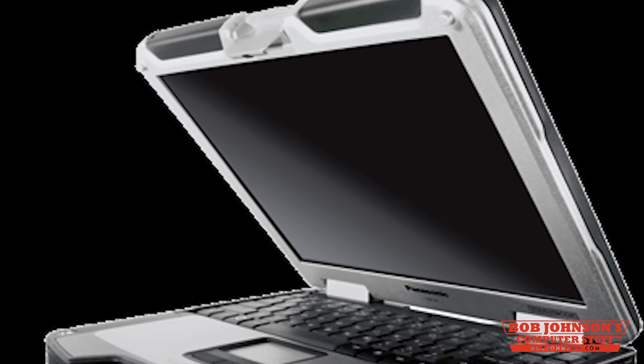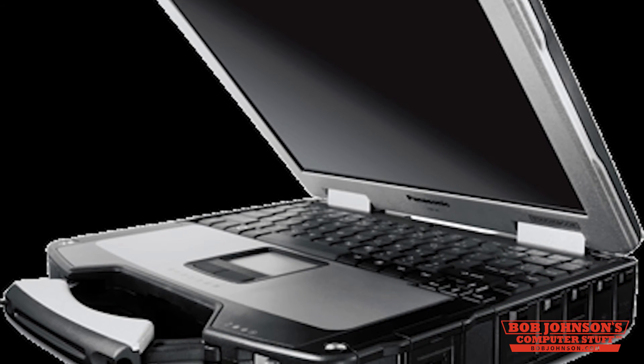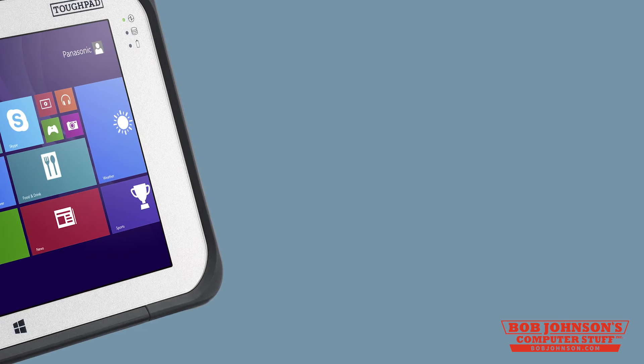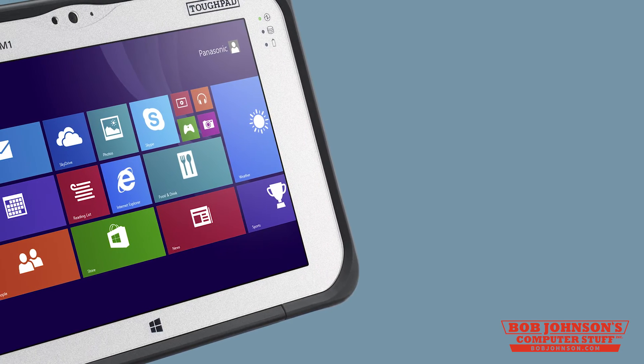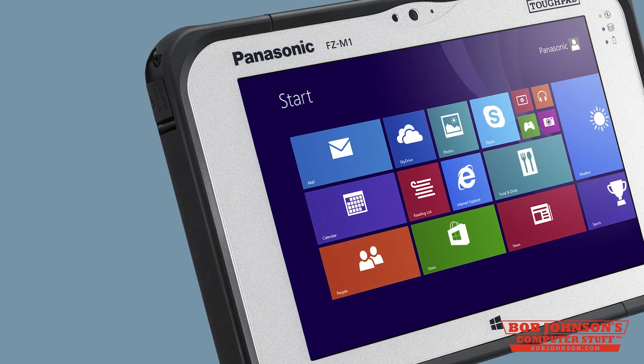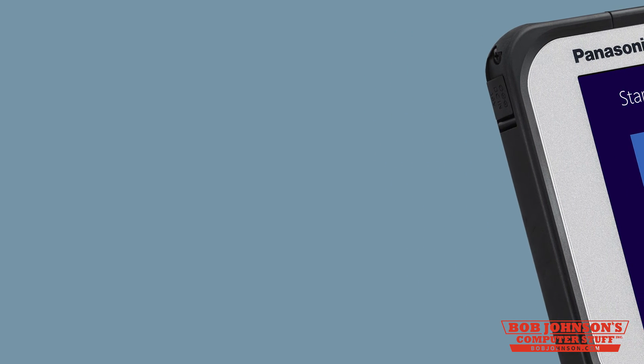XGA is the most dated resolution, but it's still highly used in the rugged mobile computer realm. The Panasonic Toughbook CF-31 has a 13.1 inch XGA display and a 1200 nit touchscreen. WXGA is great for tablet screens because it has a widescreen aspect ratio and fewer pixels than Full HD. The Toughpad FZ-M1 has a 1280x800 WXGA screen with LED backlighting and a 500 nit brightness level.